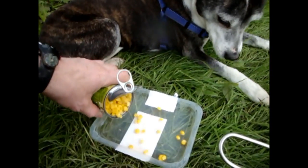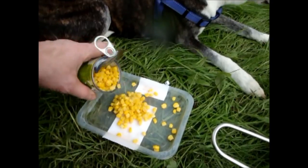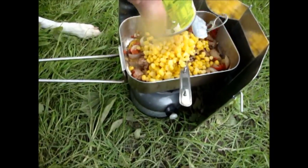Wait... good girl, here you go, little treat, treat dinner — good girl, there you go.